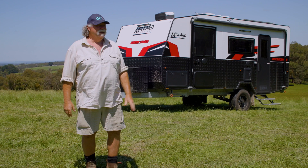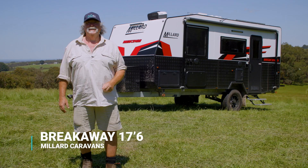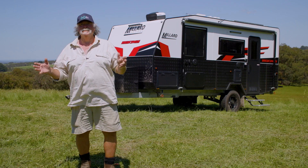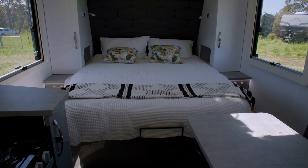What a beautiful day and what a beautiful caravan I have behind me. Australian families have been growing up with Millard caravans for 75 years. That shows real experience in the marketplace and it shows that they've kept up with development and technology to bring a premium product to you.